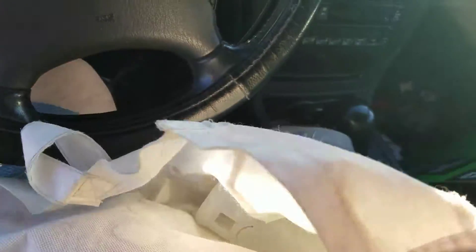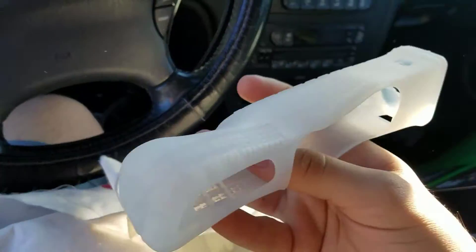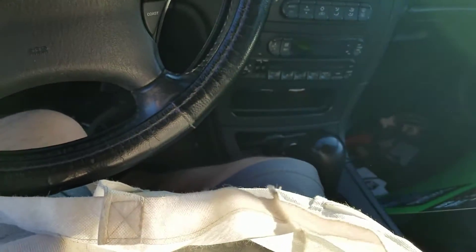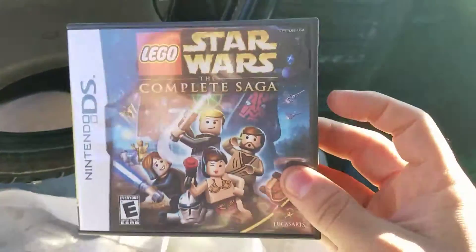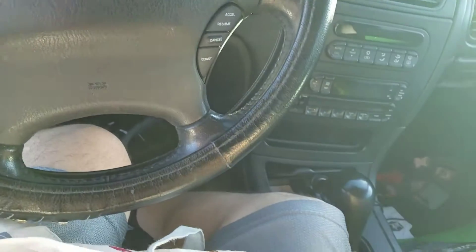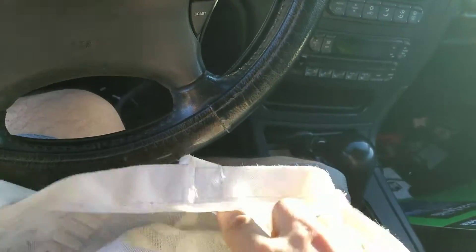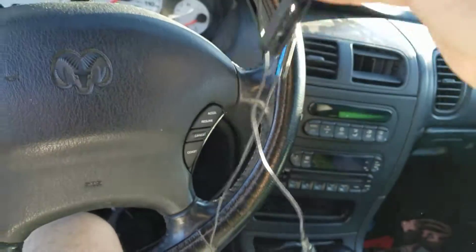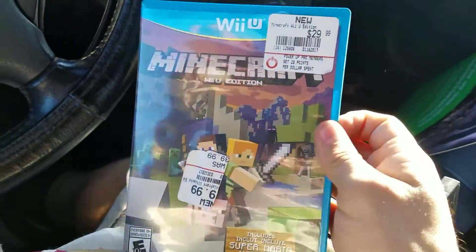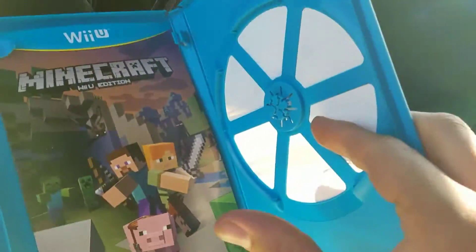Found another one of these — I don't normally take them anymore, but this one was really clean so I decided to take it. We got a Lego Star Wars case and manual, a PS4 headset, and a Minecraft Wii U case and manual.